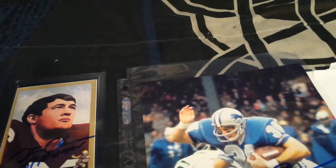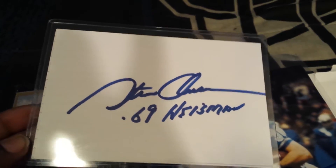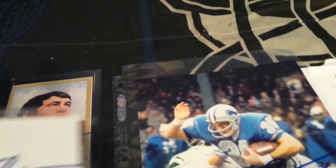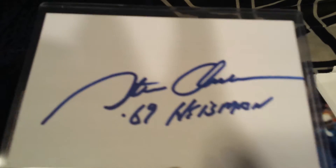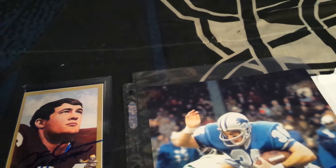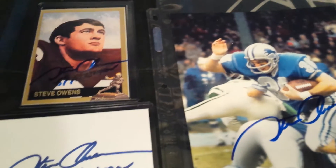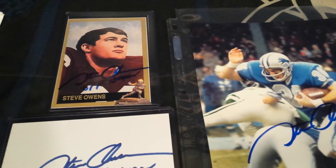Thank you, Mr. Owens. He also signed two index cards that I ended up putting in just to kind of protect the 4x6s. So these are 4x6 index cards that he signed — so that makes it five of three. Really appreciate that. That came in on Friday.